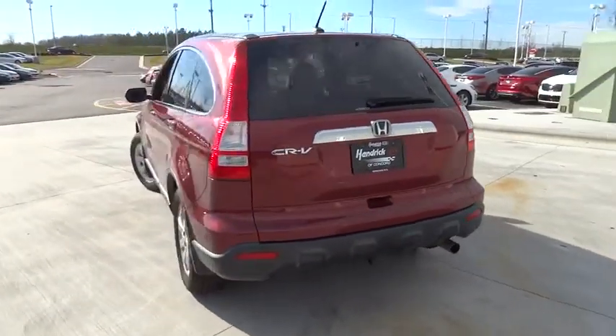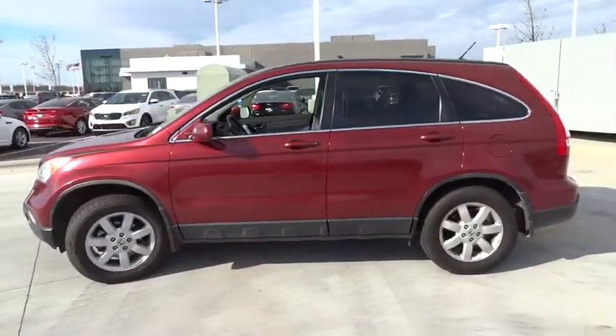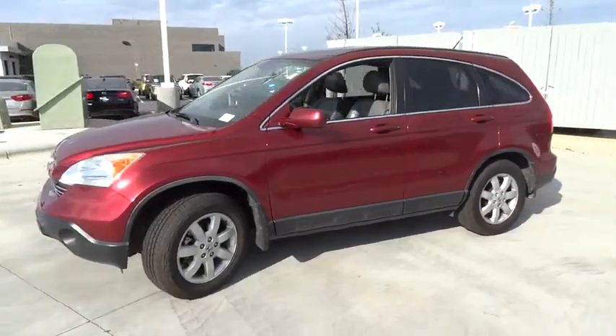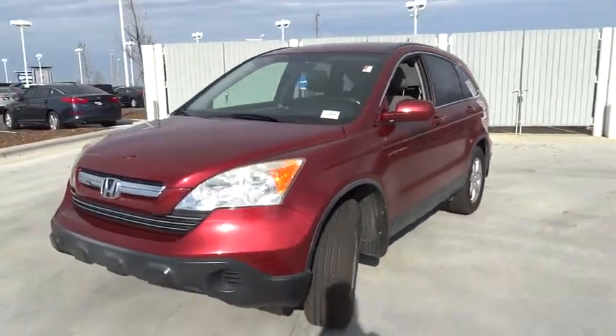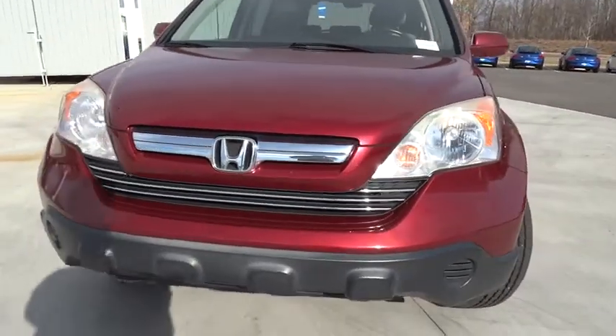This vehicle has less than 105,000 miles. Here are some of this vehicle's great options: CD changer, four-wheel drive, four-wheel ABS, air conditioning, power steering, adjustable steering wheel, driver airbag, front floor mats.